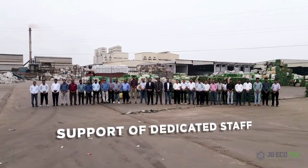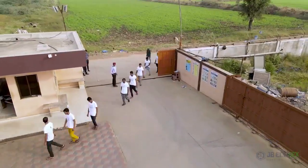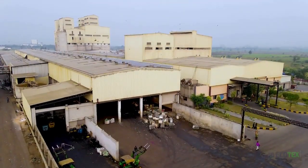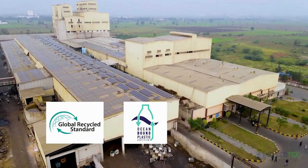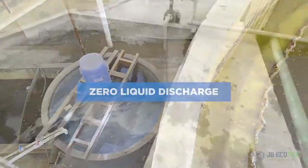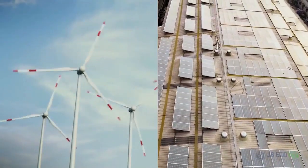Thanks to the support of dedicated staff, the company has gone to the level beyond in research and development. With more than 700 skilled employees, JB is creating a benchmark in the plastic recycling industry. JB Ecotex has GRS and OBP authorization, is ISO certified, and our products also have OEKO certification. One of the key factors at JB Ecotex is that we are a zero-liquid discharge unit, and 25% of electricity for the company is generated by inexhaustible resources of wind and solar.